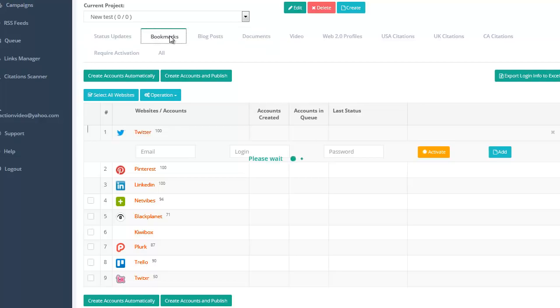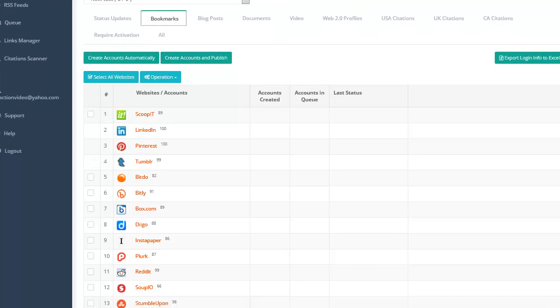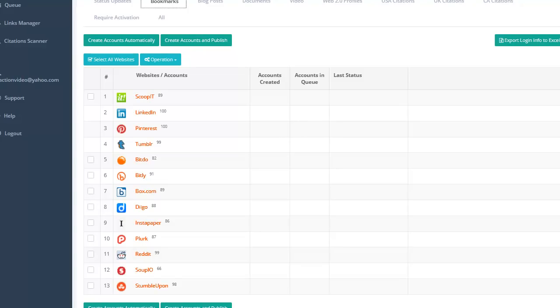Let's look at our Bookmarks. Remember, all these places you're going to post to and get a backlink from. We've got some pretty good ones here — LinkedIn, Pinterest, Tumblr. The cool thing is you can put in as many versions — you can have five Tumblrs in here, six Digios, more than one Reddit and StumbleUpon. If you went ahead and clicked where it says Select All, you could come and automatically create all these. And if you wanted to make the account and publish at the same time, it's right here: Create Accounts and Publish.